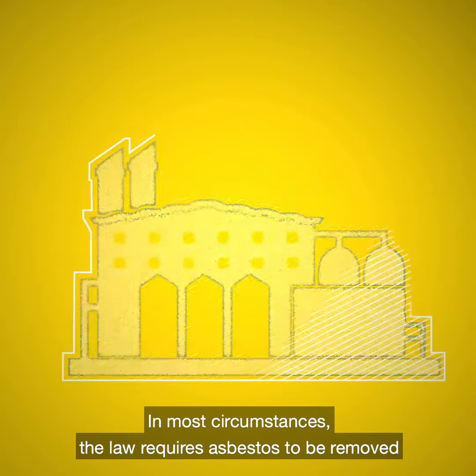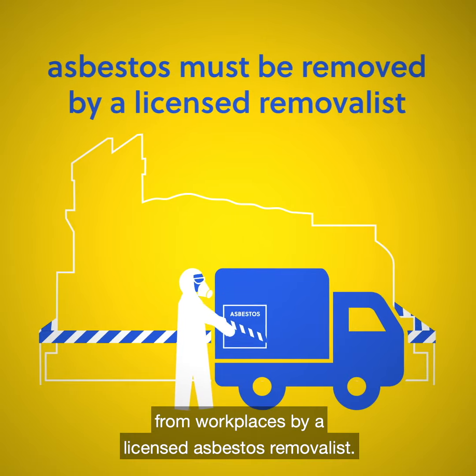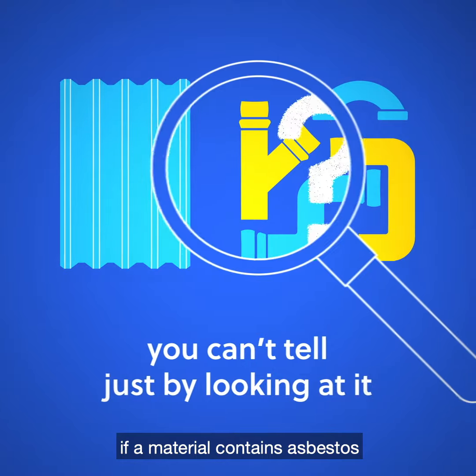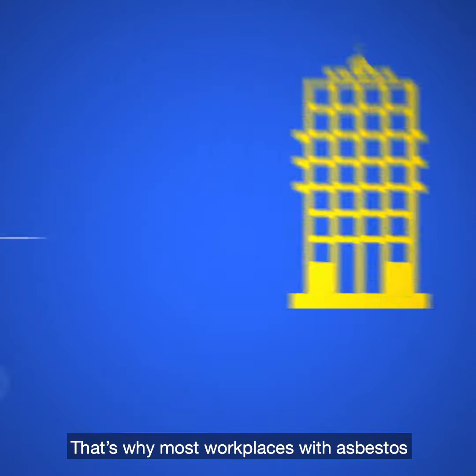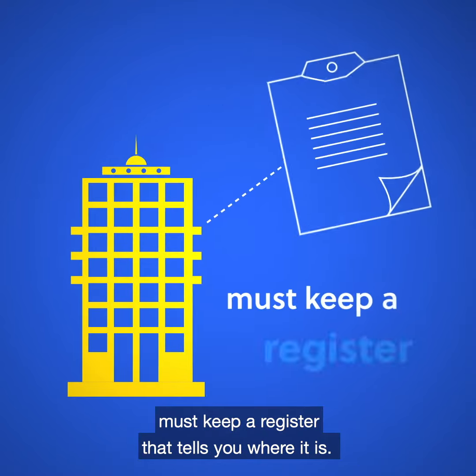In most circumstances, the law requires asbestos to be removed from workplaces by a licensed asbestos removalist. The problem is you can't tell if a material contains asbestos just by looking at it. That's why most workplaces with asbestos must keep a register that tells you where it is.